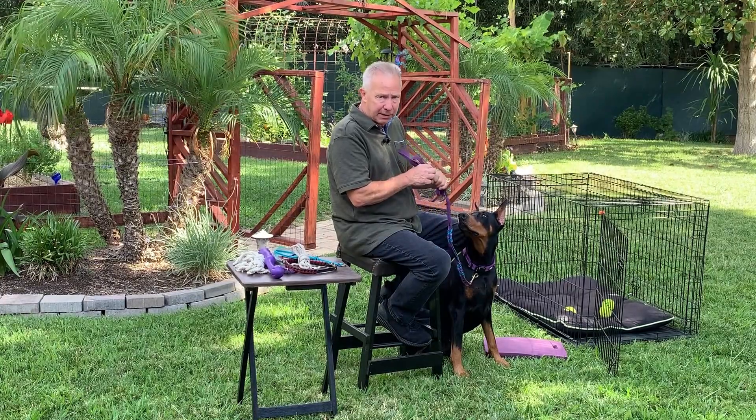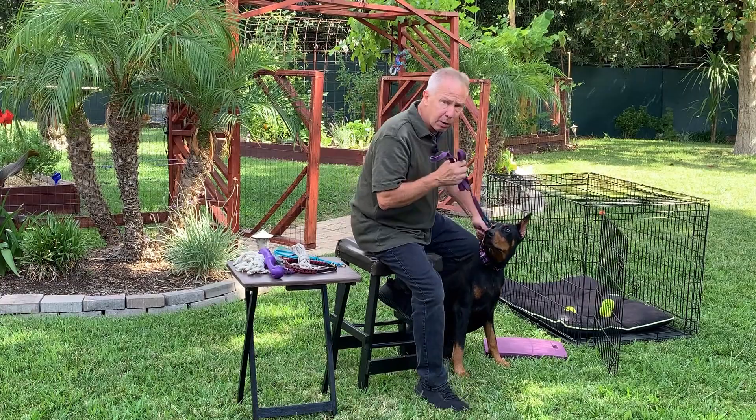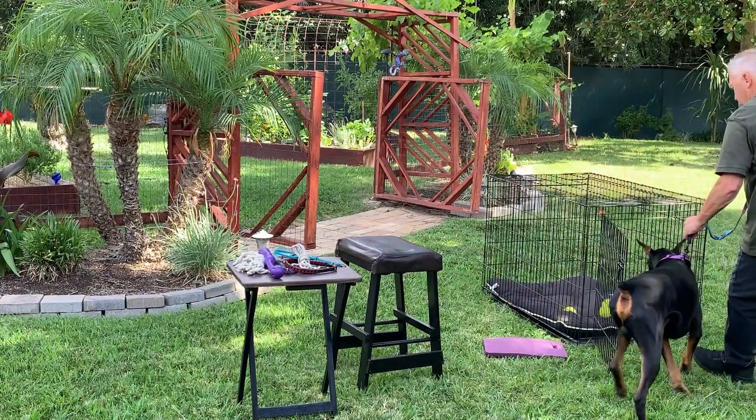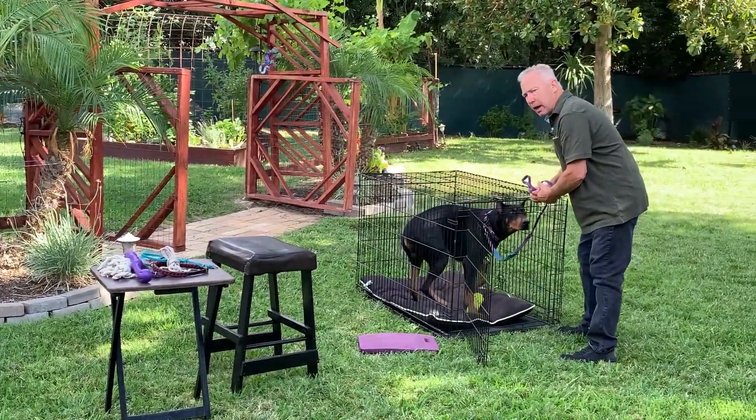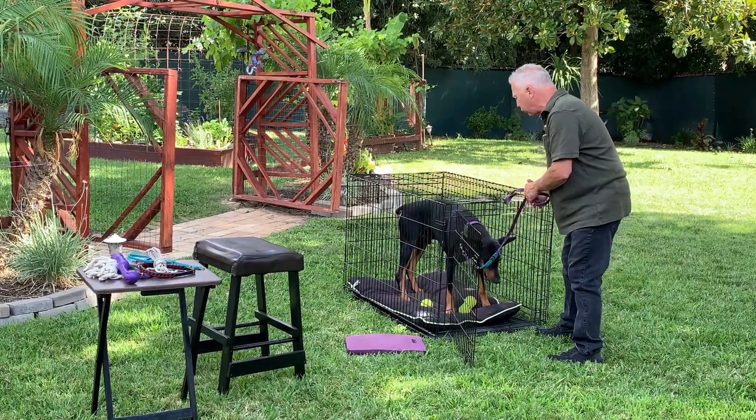Most dogs will not like going into a crate once they figure out it means they can't be with you every second of the day — which you already know is not reasonable. Sometimes I will use the leash and collar to guide the dog into the crate, but not from a mean-spirited perspective, and I'm always going to reward when they go in.